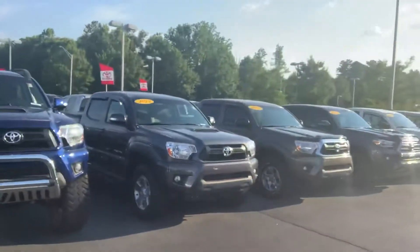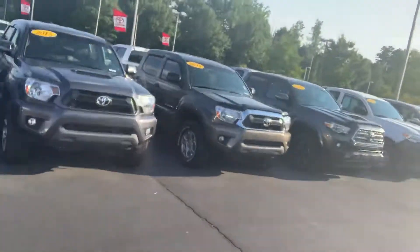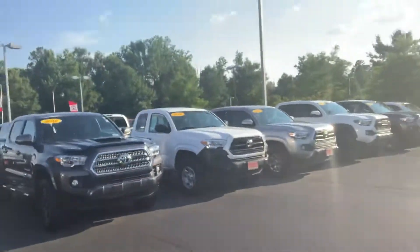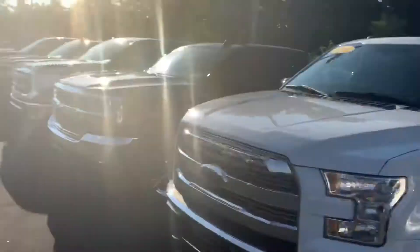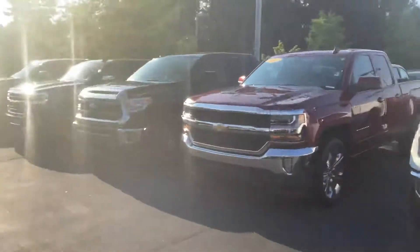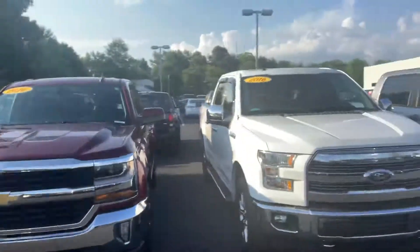These are all the pre-owned truck options we have on this particular lot. We also have a value lot that has trucks with a little bit more miles on them. I know you like the GMC, but we also have other brands.